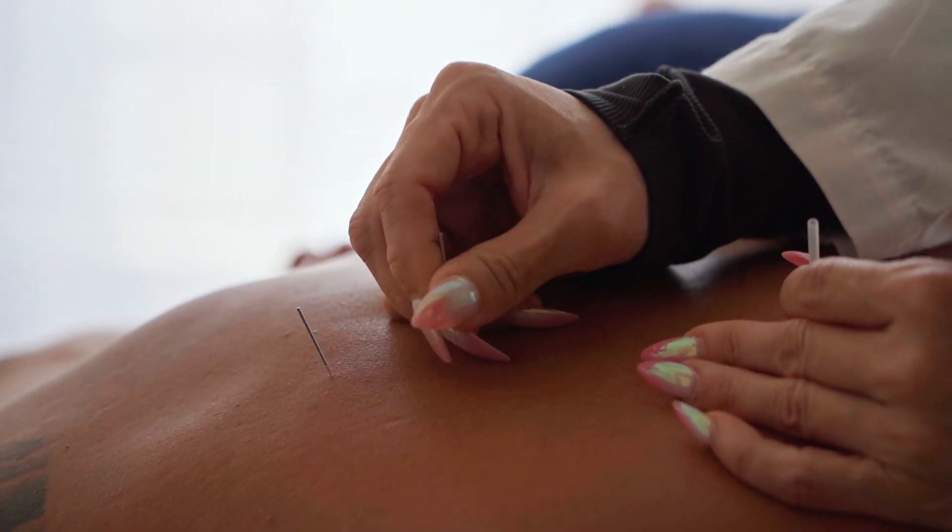To stop smoking, number one I would suggest going to an acupuncturist — they'll stick needles in your ear, squeeze your ear, and it works to stop the cravings. Second, you could chew nicotine gum. Also, get medical treatment and get on a detox program. You must stop smoking in order to lower your diastolic pressure.